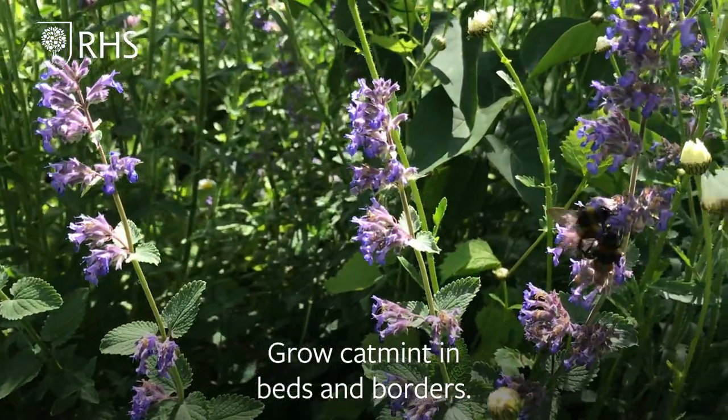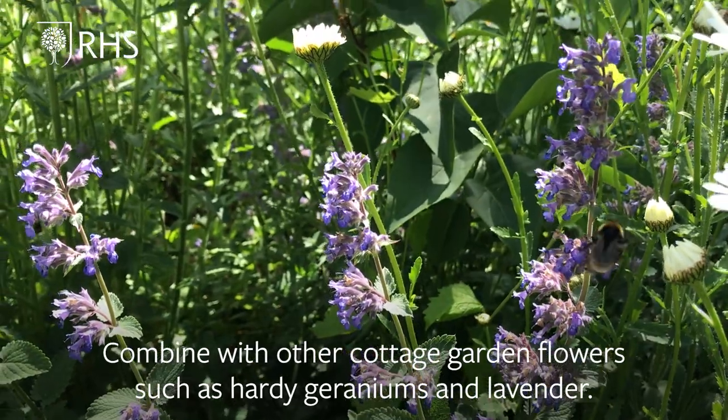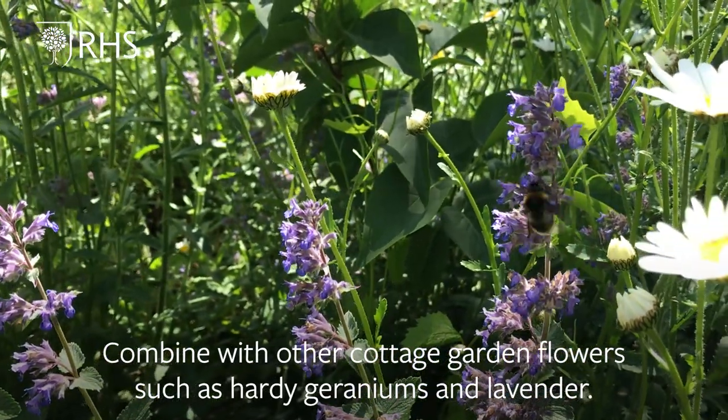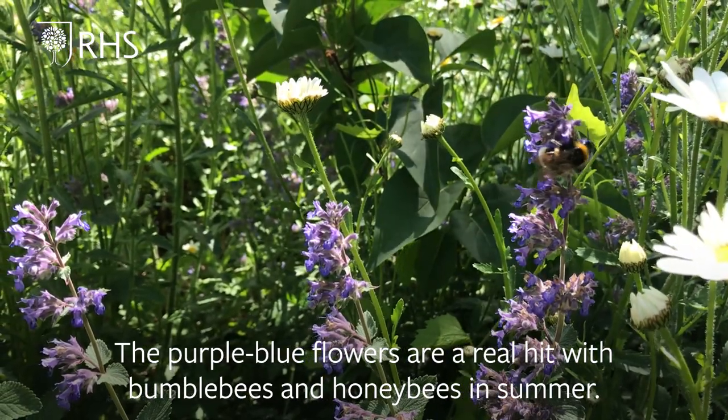Grow catmint in beds and borders, combined with other cottage garden flowers such as hardy geraniums and lavender. The purple-blue flowers are a real hit with bumblebees and honeybees in summer.